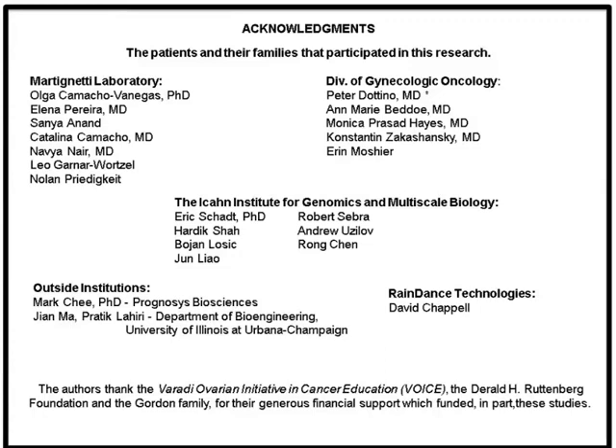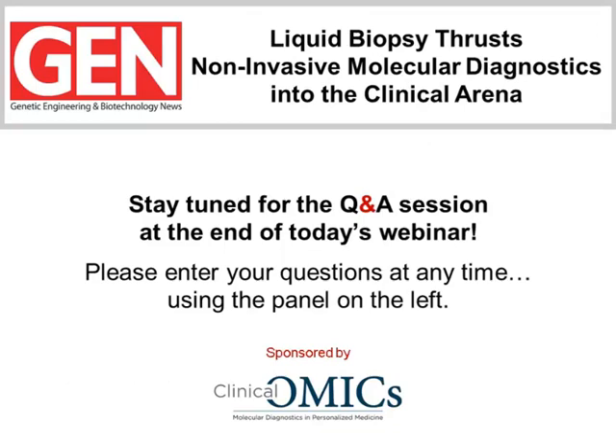I'd really like to thank the patients and their families who participate in this research, and also Peter Dottino, co-director of the research facility and director of gynecologic oncology at Mount Sinai. Thanks, Dr. Martinetti — that was a great presentation. You showed the audience the importance of liquid biopsies in the detection of gynecological cancers and their positive influence on patient care. Before we move on to Dr. Wong's presentation, I remind everyone to submit questions for the Q&A session at the end of the presentation.